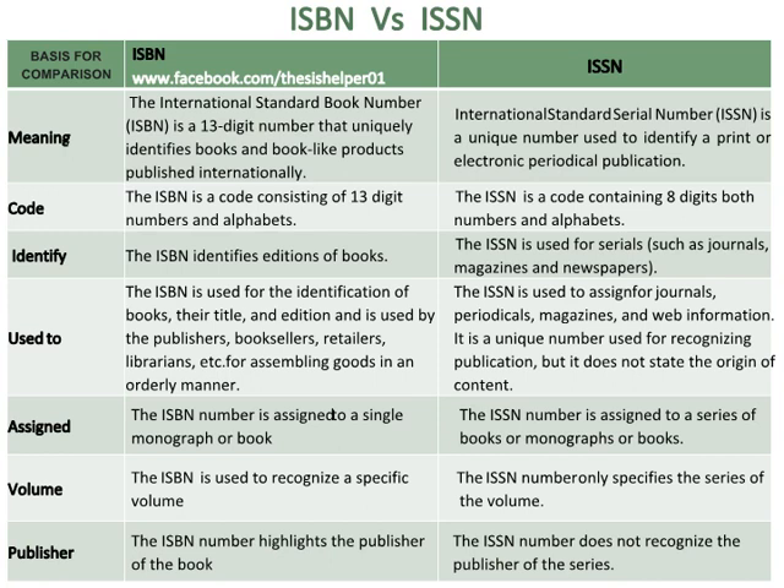The ISBN is a code consisting of 13-digit numbers and alphabets. Whereas the ISSN is a code containing 8 digits, both numbers and alphabets. The ISBN identifies editions of books, whereas the ISSN is used for serials such as journals, magazines, and newspapers.